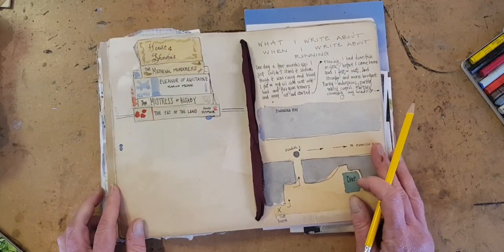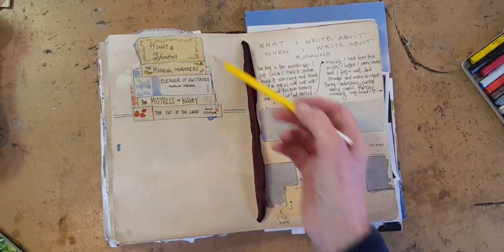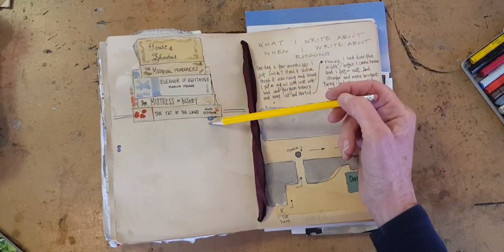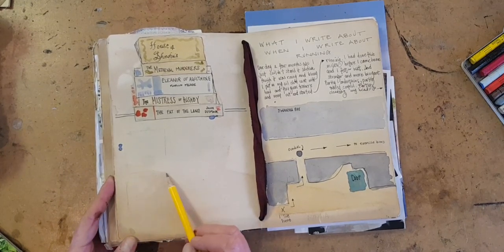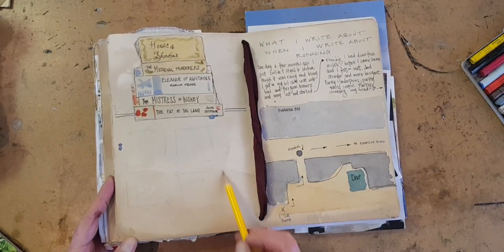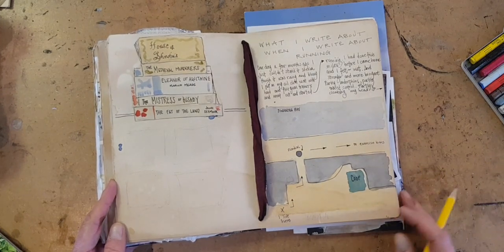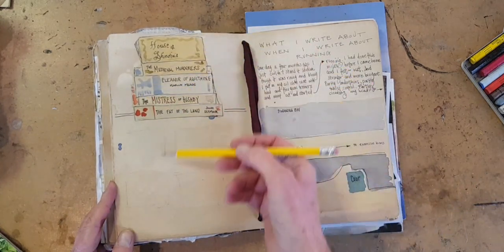One of the ironies about being a book artist is that it means I have not nearly as much time to actually read books as I would like. But I am making my way through this stack here. The next thing I'm going to do is make some little notes about each one — maybe a little about the plot, or more about what I thought of it when I was reading it. So you can make a page of what you're reading or watching, or even your podcast — just something.